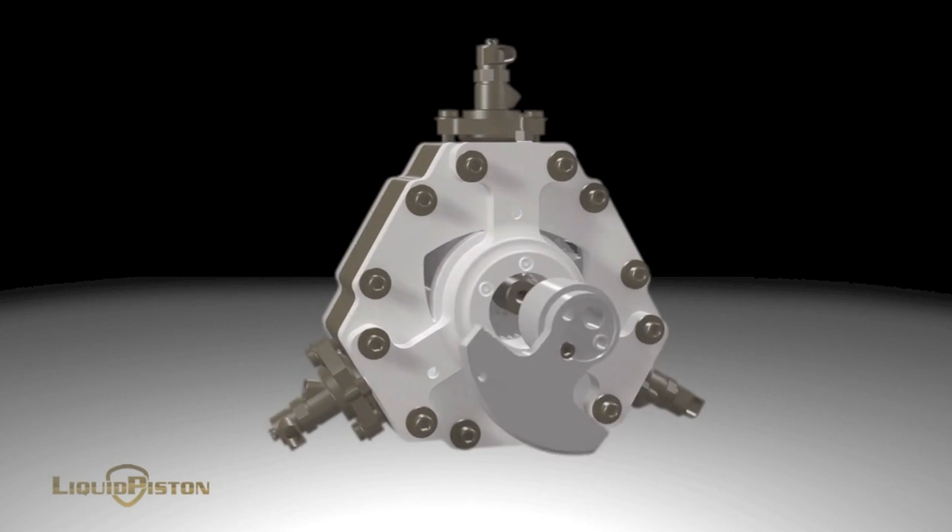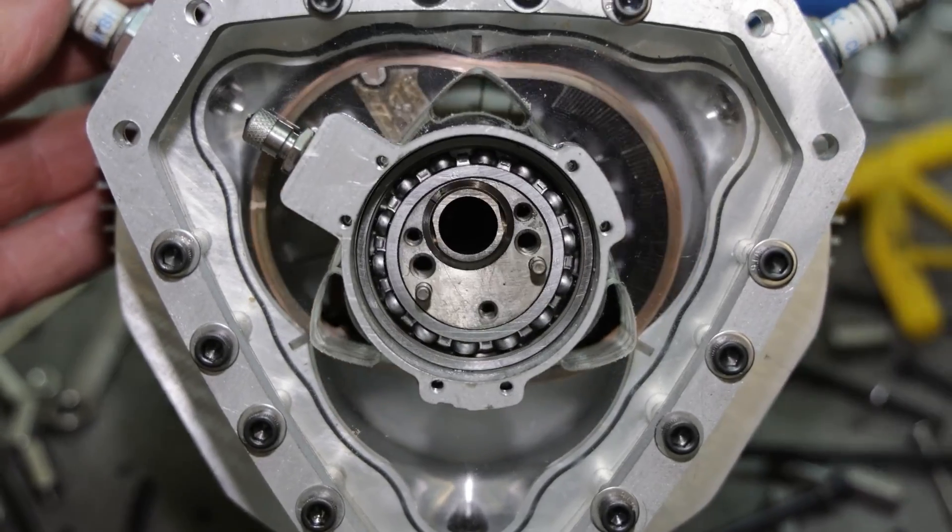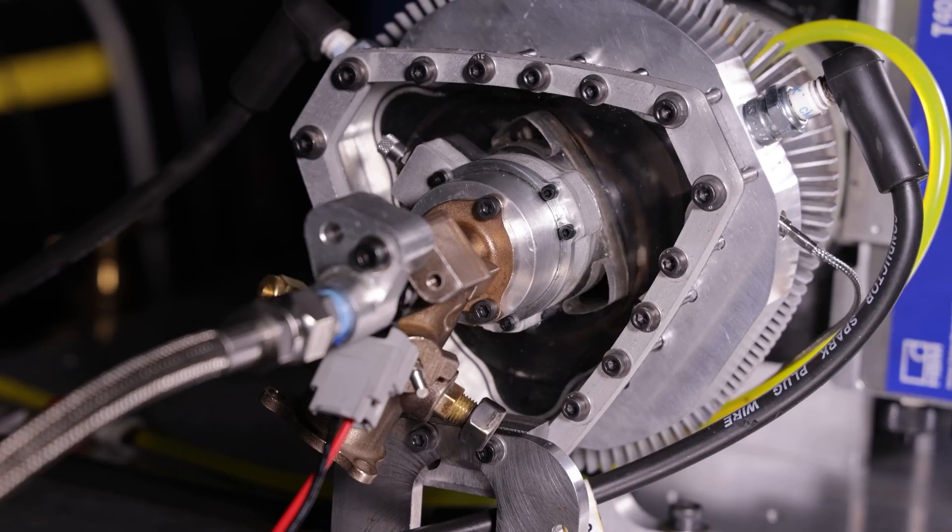Now how does this patented technology work? Well it's still a four stroke like most engines we know today — so intake, compression, combustion, and exhaust — but the way it does this is really genius.